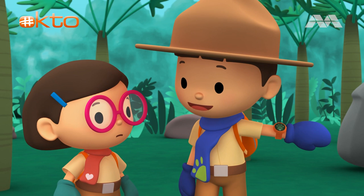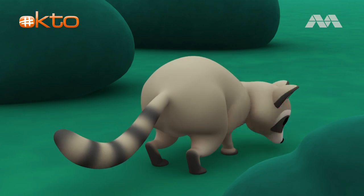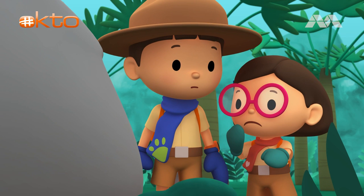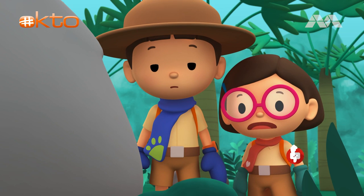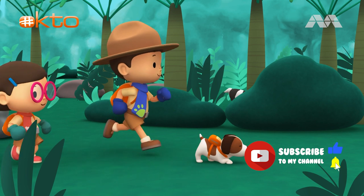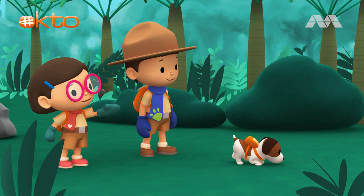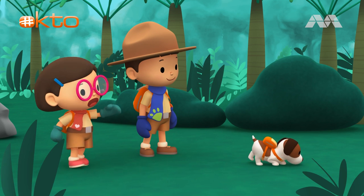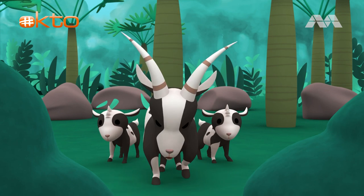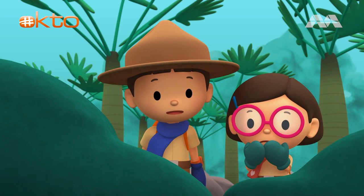Hey! I saw something black and white behind that rock! It's not the young panda. It's a raccoon! Sorry, raccoon! Can you smell the young panda, Hero? There! Something black and white behind those plants! It's a mother goat with her children! She looks angry! Let's go!